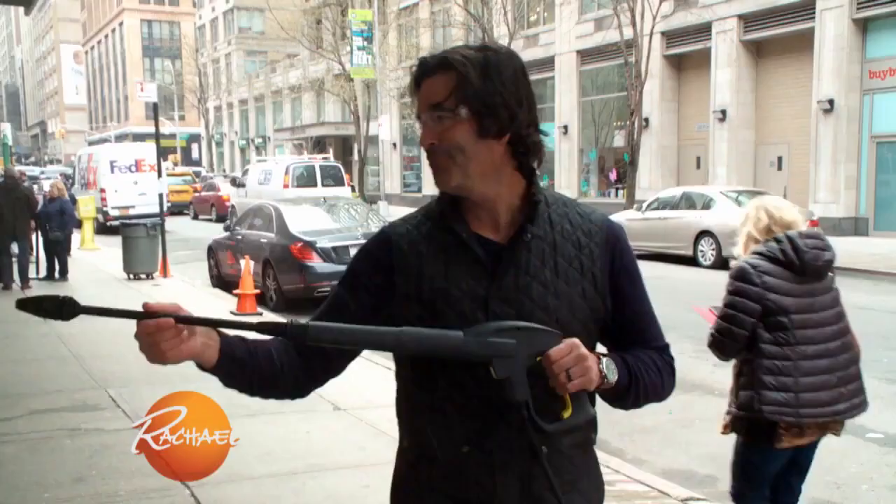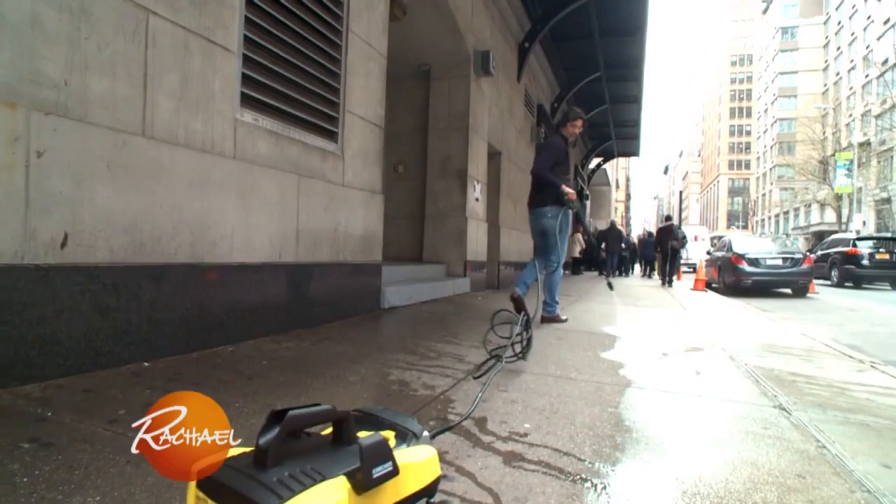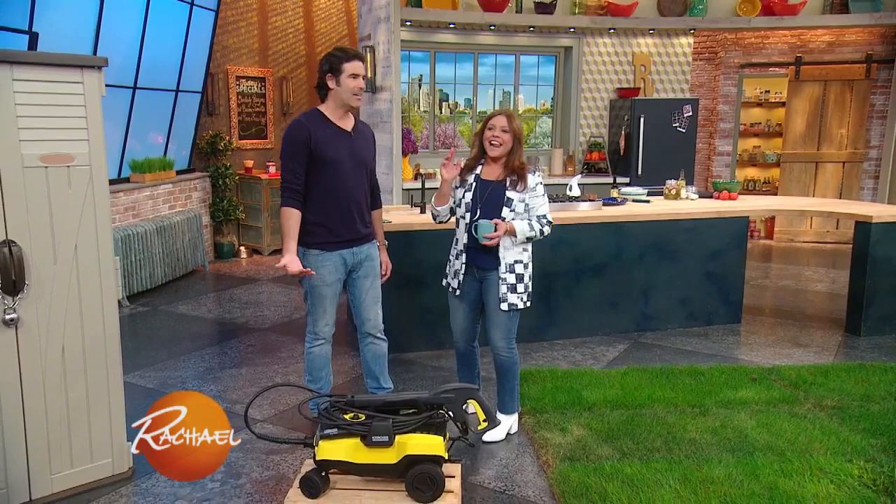Time to start cleaning this building. Rach, don't ever say I didn't do anything for you. There we go. One of the best features about the Karcher K3 Follow Me — it's gonna follow me. I can go wherever I want to. Come on, buddy. It's like a little puppy. It follows you wherever you want to go, and I cleaned up the outside of your building. I never thought I wanted a pressure washer before. Now I do.